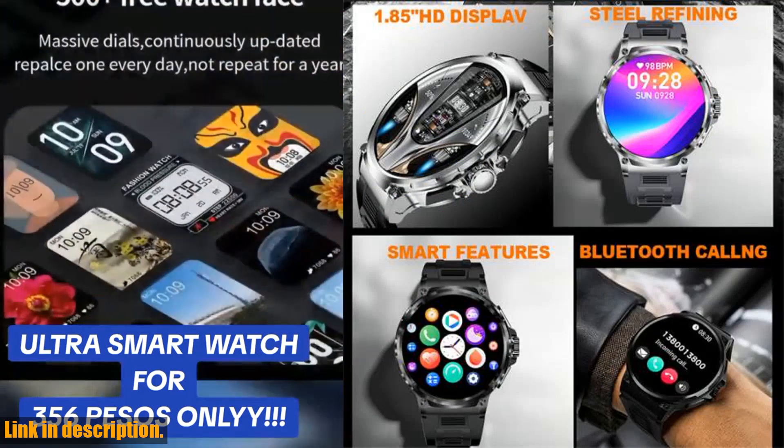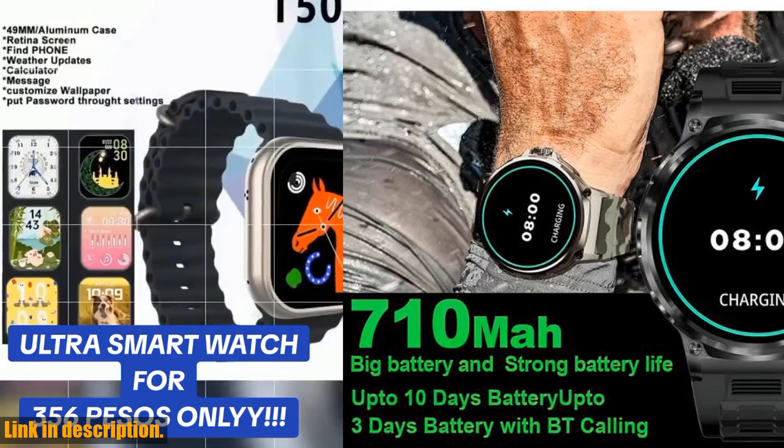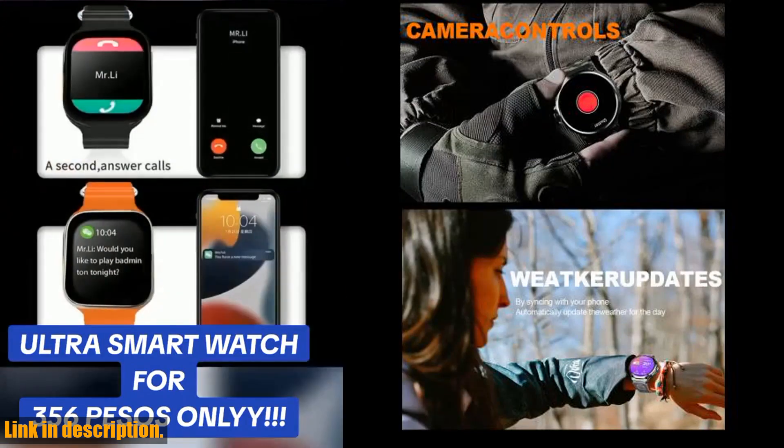So, what are you waiting for? Don't miss out on the opportunity to own this extraordinary piece of technology. Click on the link in the description below to get your hands on the Colme V69 Super Big Screen Smartwatch now. Trust me, you won't regret it.